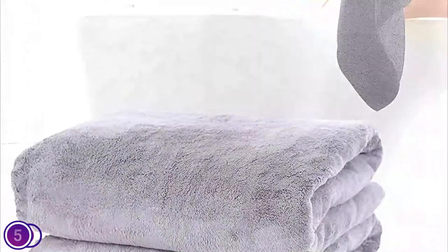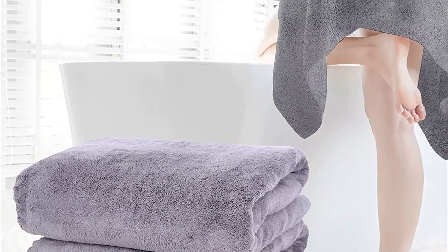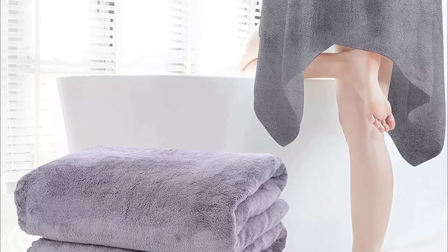These towels can be used for many purposes, including as towels to go to the beach, pool, gym, or any other place you may visit. Tumble dry the towels on low heat.